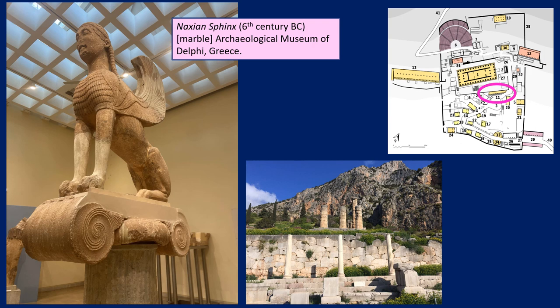We also see various votive monuments. In the Archaeological Museum at Delphi, we have the Naxian Sphinx, which would have stood on a tall Ionic column just below the Temple of Apollo's terrace at Delphi. You can see that on the image in the bottom right — it would have been really imposing, and it served as a guardian within the sanctuary. But also, like the statue groups and the treasuries, it's a reminder of Naxian power and influence.